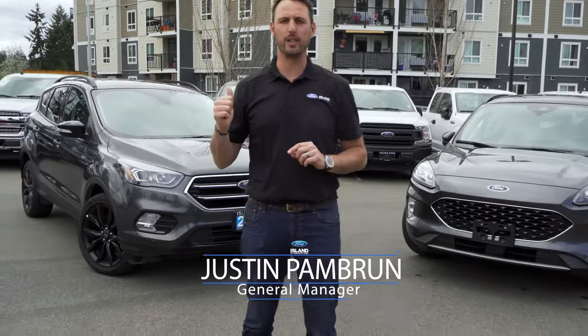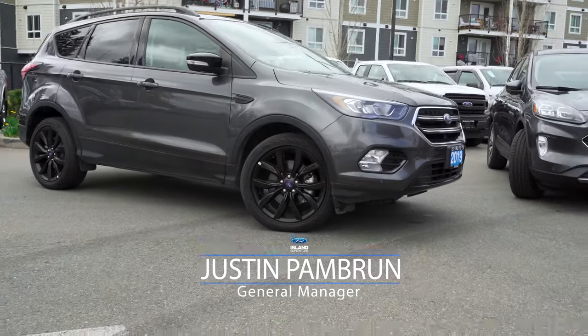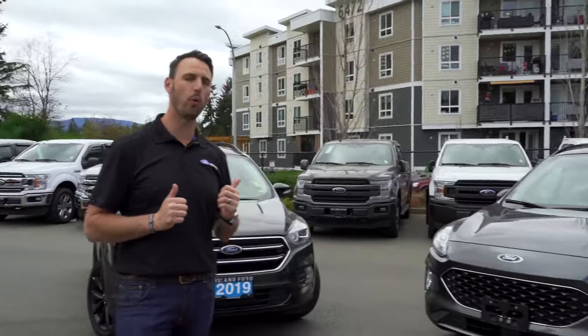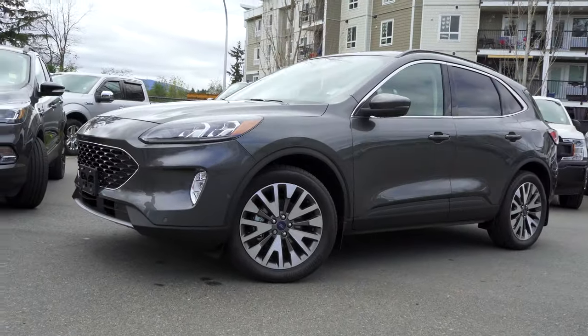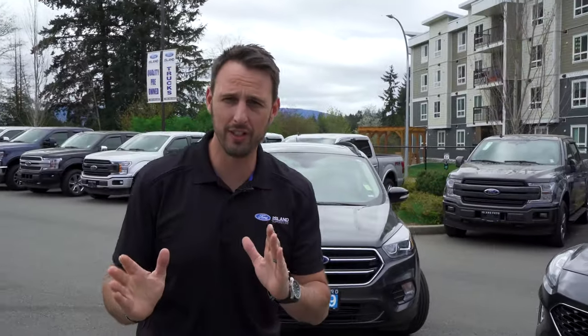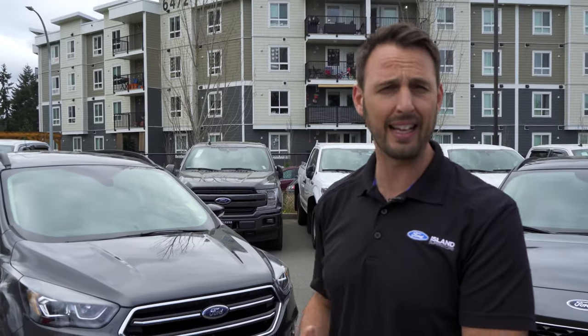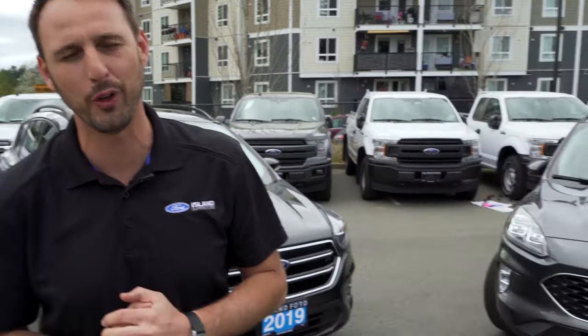I've got over here a 2019 fully loaded Escape Titanium, and over here I've got a fully loaded 2020 all-redesigned Escape Titanium hybrid. I wanted to show you the differences between these two vehicles. You might be driving an older style Escape, or might have fallen in love with them like most Canadians did, but I'm going to tell you why you're going to love this all-new 2020 because there's some really neat features.